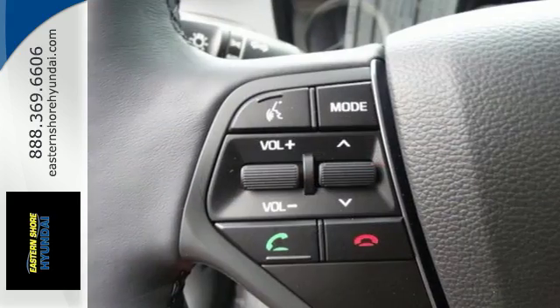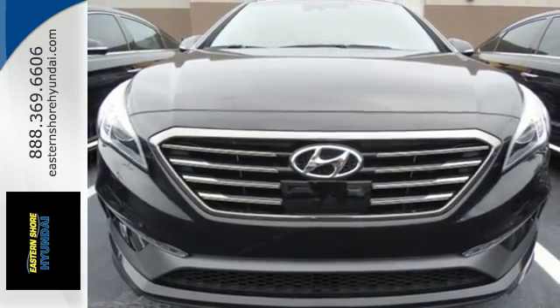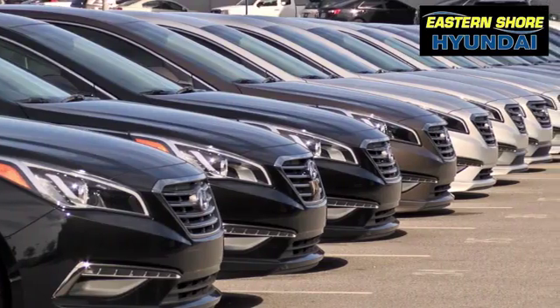Strength, space and sophistication contribute to a more satisfying experience every day. Come see this Sonata today. Come see the selection at Eastern Shore Hyundai today.